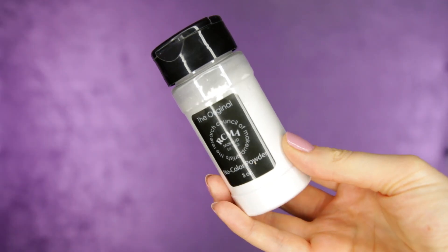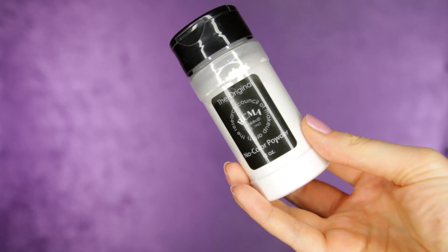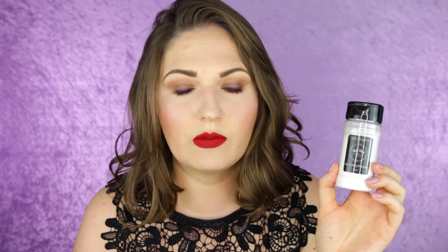Next I have a powder that's been talked about a lot on YouTube — this is the RCMA No Color Powder. This is a professional makeup product that doesn't contain any colorants, so really anyone with any skin type can use this. It only contains talc and silica, and it's perfect for just setting makeup. This isn't going to give you any coverage whatsoever — it's really just to set the makeup and dry it down.